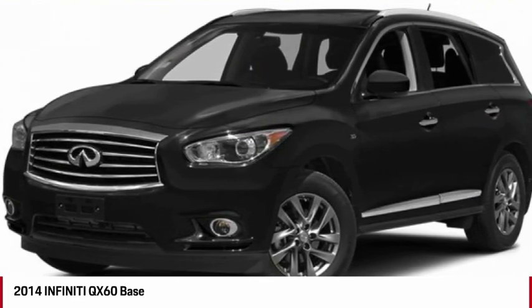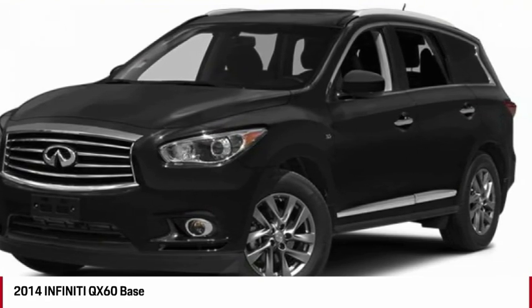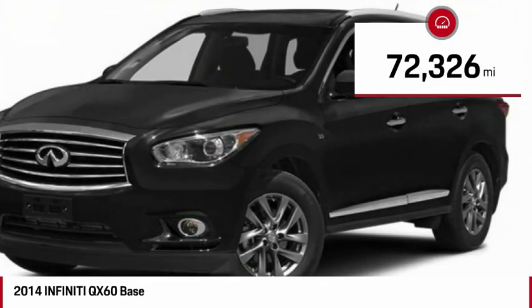In addition, the QX60 offers extremely high levels of safety, all with a sleek new design. This vehicle has less than 75,000 miles.